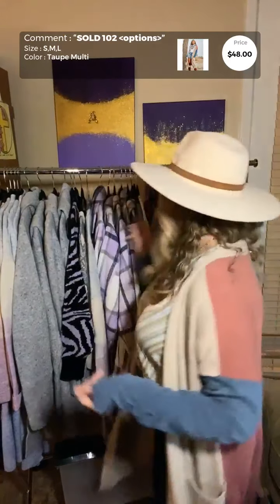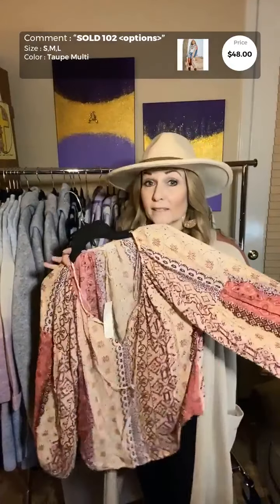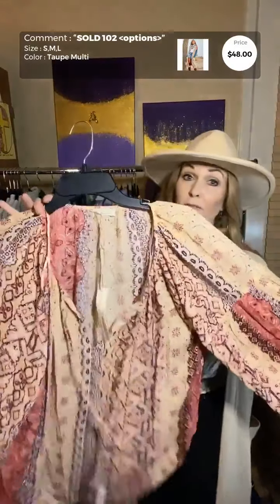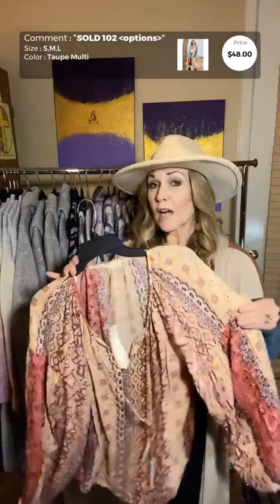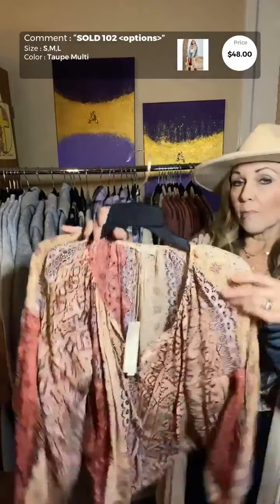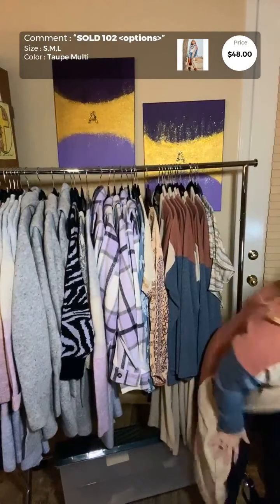It has pockets and it's really soft. We just got them in so we definitely have your size — it's $48. Because we are a boutique, supplies are limited, so get your size now. I started thinking about what I would wear with it, and one of the other options to go with this lovely boho duster is...